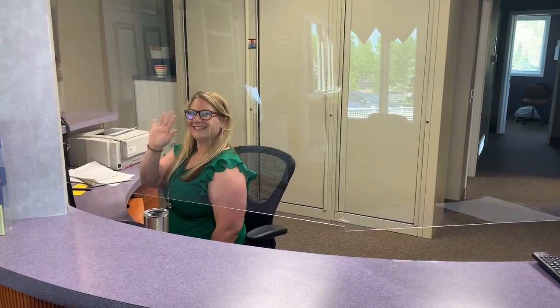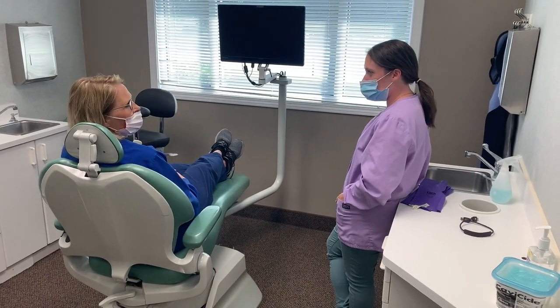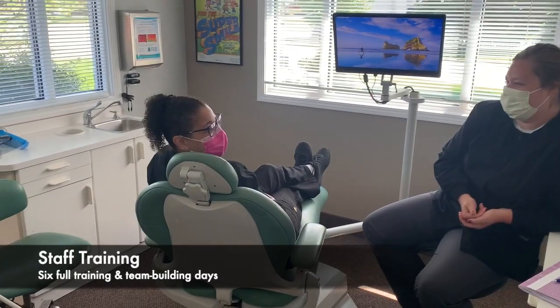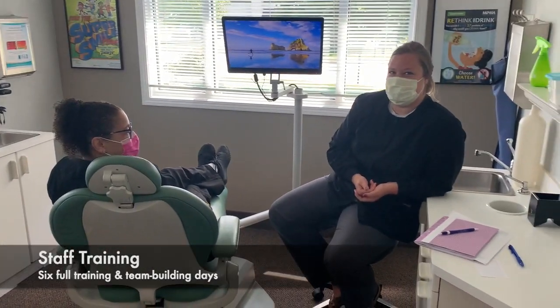In addition, they have installed sneeze guards at the front desk. Lastly, our staff has undergone six full days of training and team building in preparation for your return.